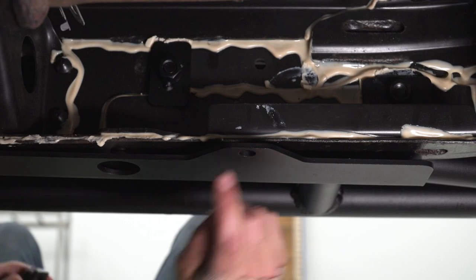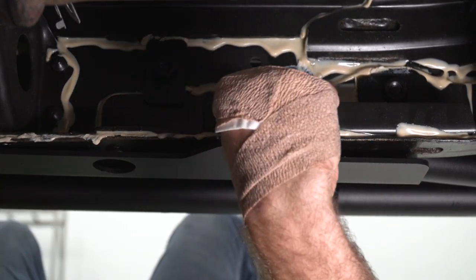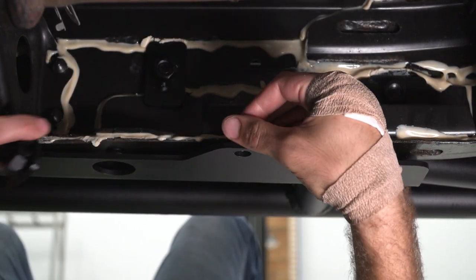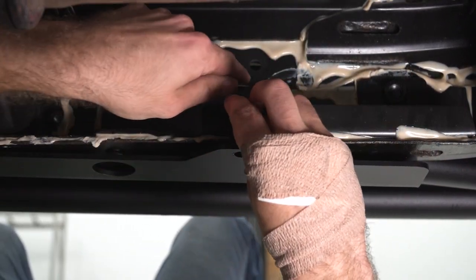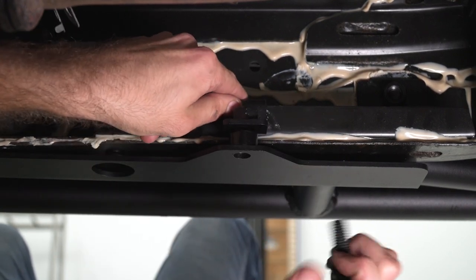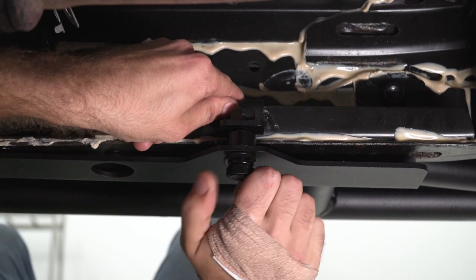On the rearmost tab, use the S-bracket — the top lip clips over the top, and then put a spacer in between. Then take another bolt with a locking washer and flat washer and thread it up through.